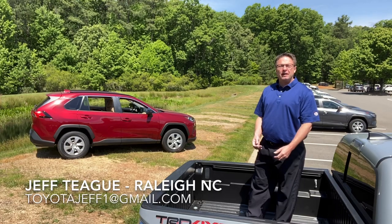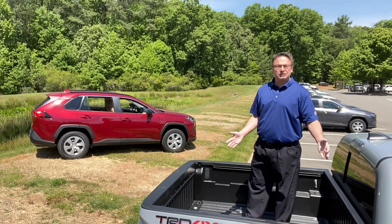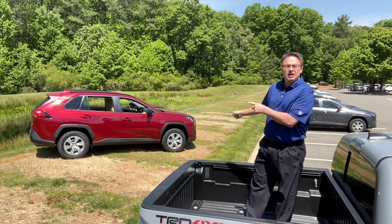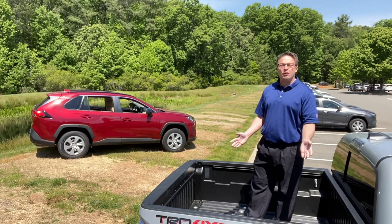How's it going everyone? I'm Jeff in Raleigh, your trusted Toyota resource. It's a great day to be standing in the back of a Toyota Tacoma bed. It's also a great day to talk about the benefits and key highlights of the 2020 RAV4 LE.